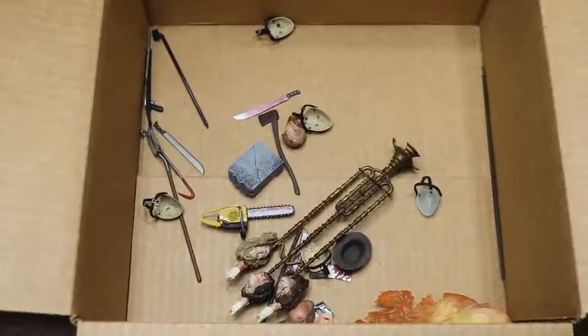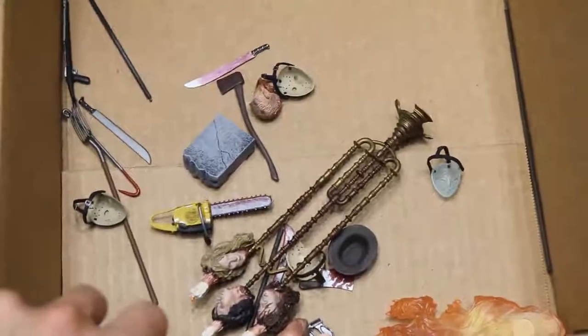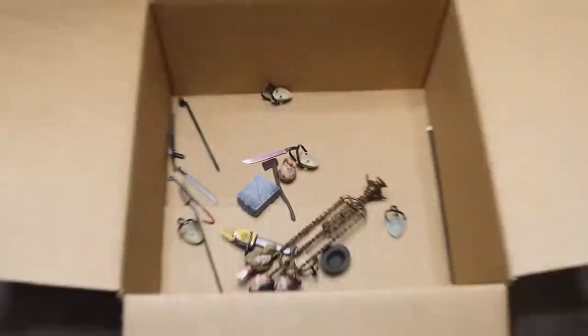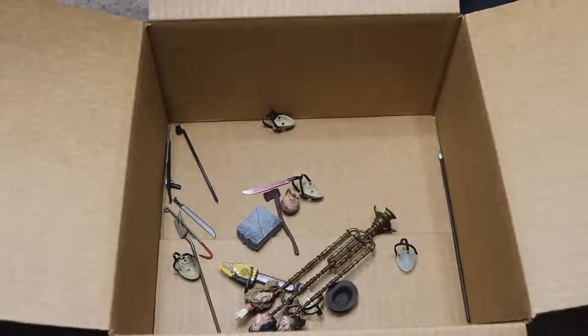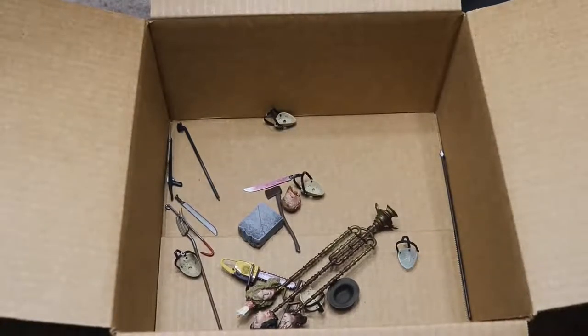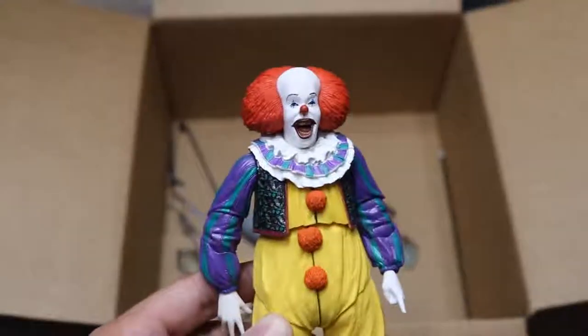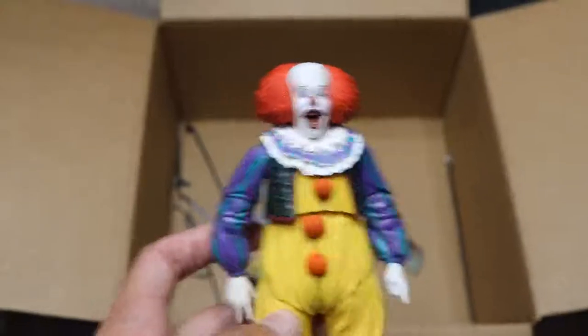If you zoom into the box, you can see all the different weapons — chainsaws, gravestones, tombstones, pitchforks, machetes, Jason masks everywhere, Freddy Krueger hats, meat cleavers, flames, and all sorts of different accessories. That pretty much does it for this massive box full of horror figures. I hope you guys enjoyed the video. I wish I had more info on the figures themselves — it probably would have made the video better. Maybe this version of Pennywise can make his debut in the new setup videos. Subscribe to the channel for more epic WWE figure-related videos, and follow me on Instagram and Twitter at MyDamnToys.